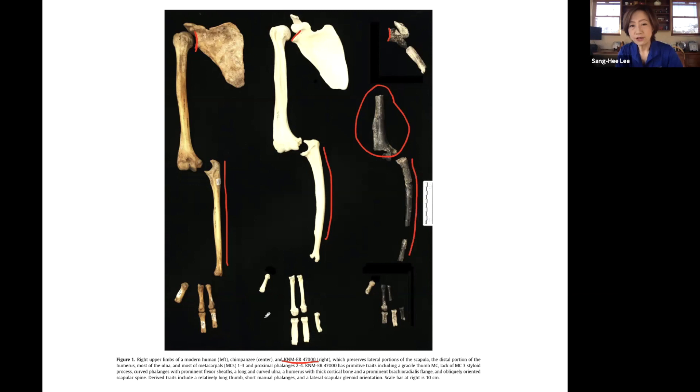The third interesting feature is the thumb bone. Notice how the human thumb is thick and sturdy, whereas the chimpanzee thumb is tiny and short — and the Ilaret fossil looks more like the chimpanzee thumb. This means the Ilaret hominin probably did not have the kind of sturdy thumb necessary to make sophisticated stone tools, but likely made the kind of tools you see chimpanzees make.